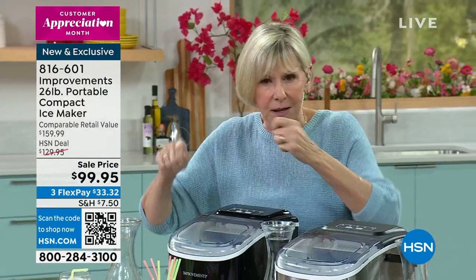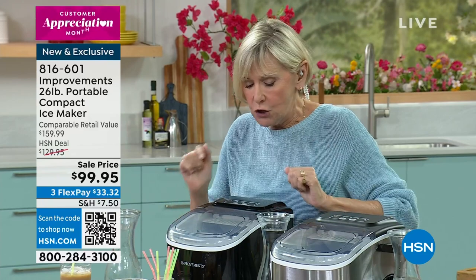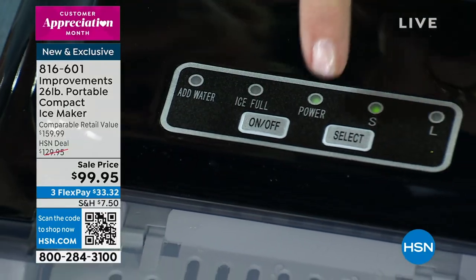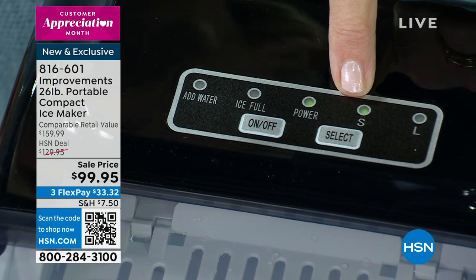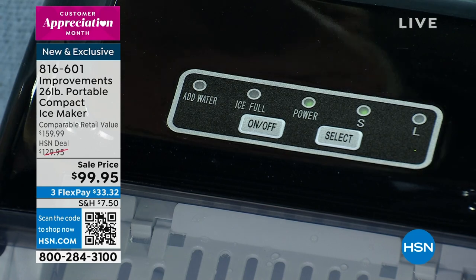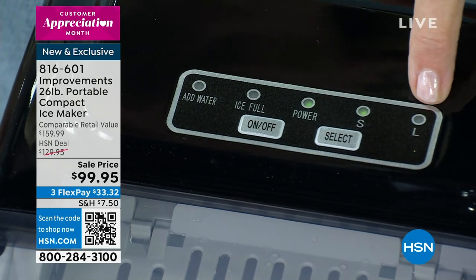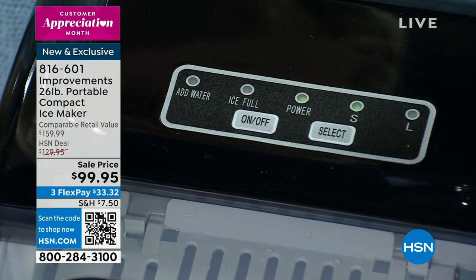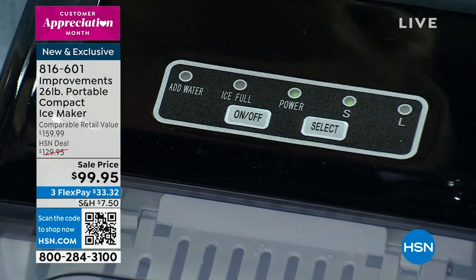When you get it, you take all the packing off, turn it on, press select and choose S for small ice — which is going to break down faster and creamier for smoothies, adult beverages, or protein drinks — or large ice, the L, for larger cubes, for drinks that you want to savor, or maybe for things that you want to keep cold on a buffet.